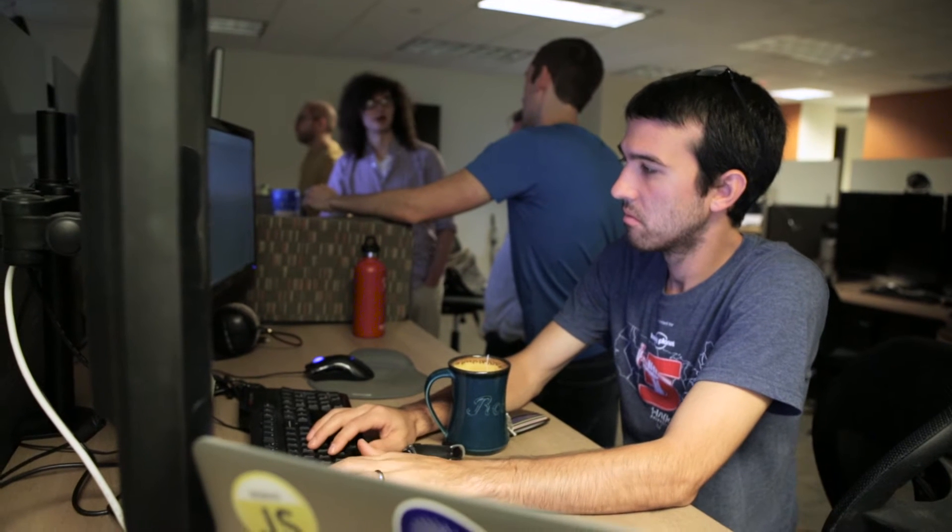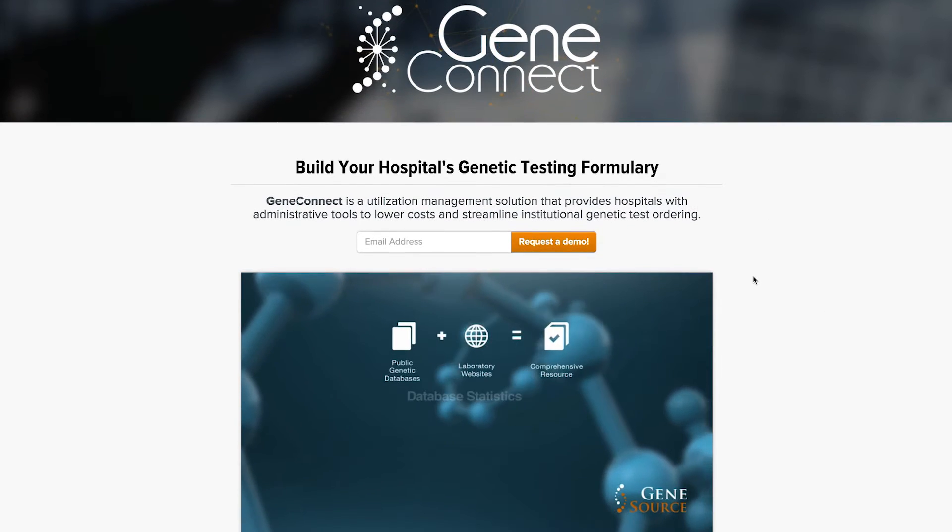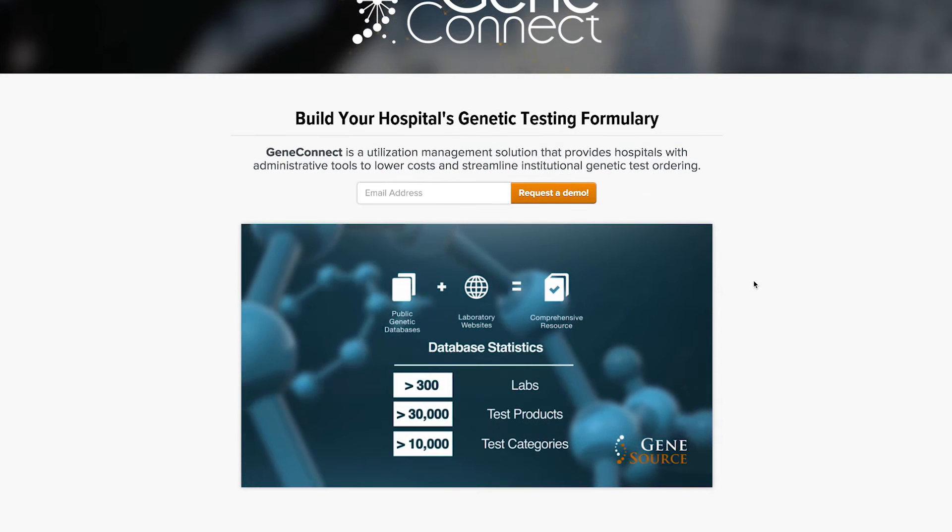We're pulling data from hundreds of different sources across the internet about these genetic tests and not everybody lists that information in the same way, so we needed a lot of flexibility in the way we store that information. We also needed a lot of flexibility in the way that we could query and manage that data in the database.